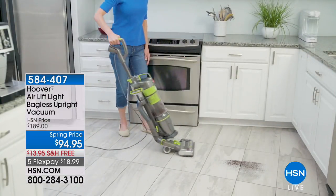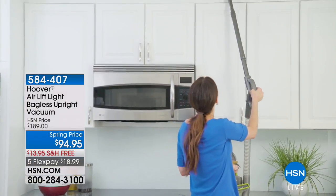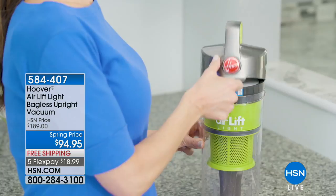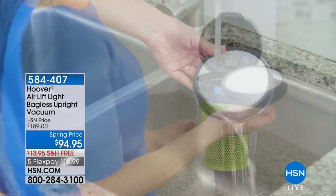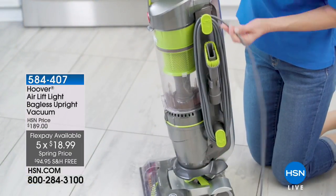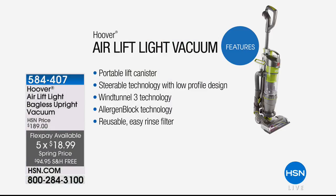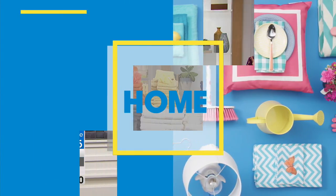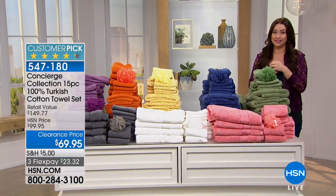Now let's talk about the Hoover Airlift Bagless Upright Vacuum — Hoover's number one selling vacuum. If you look at the HSN price, $189 is what you're going to find it for out in the marketplace. We have their number one seller that is not only going to be your upright vacuum, it's actually your canister vac. So you can pick the canister up and walk up the stairs, or take it out to maybe vacuum your car. It's an incredible, incredible two-in-one. That's the lowest price anywhere in the market: $94.95. And of course, you're welcome to check it out on HSN.com if you want to pre-order. We all have to vacuum — we want the number one name, Hoover, at the best value anywhere in the country.